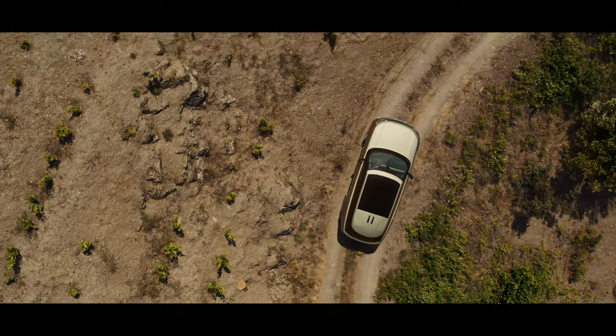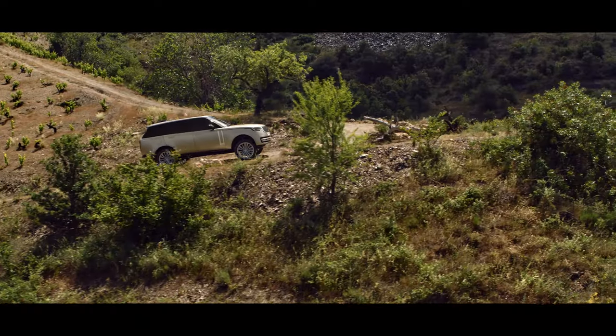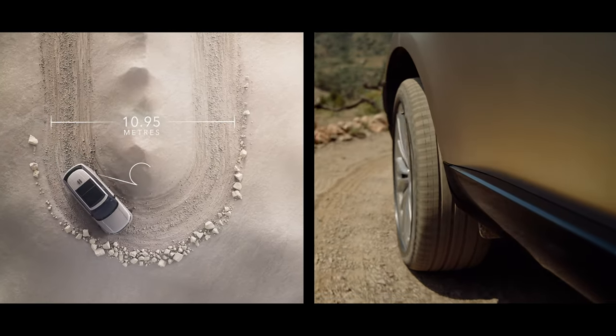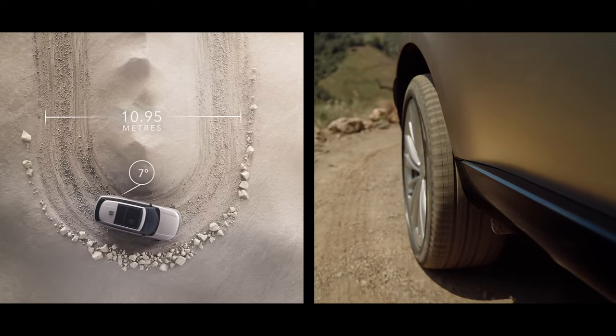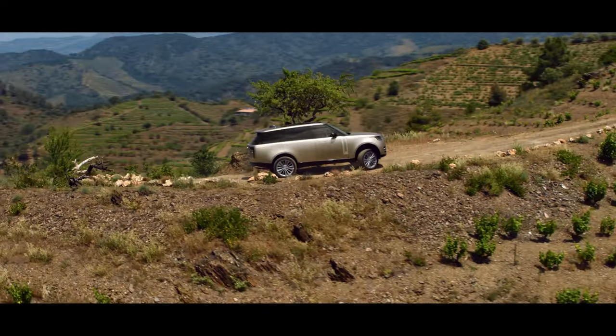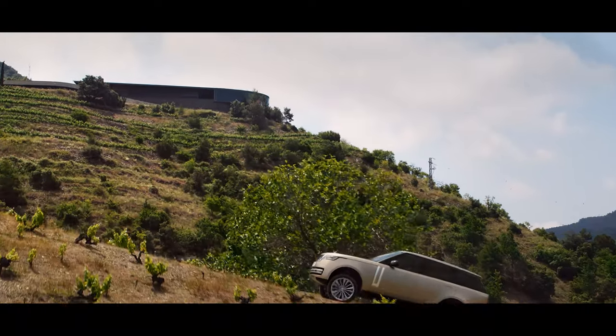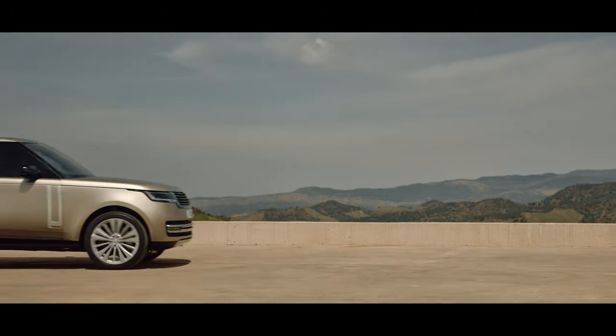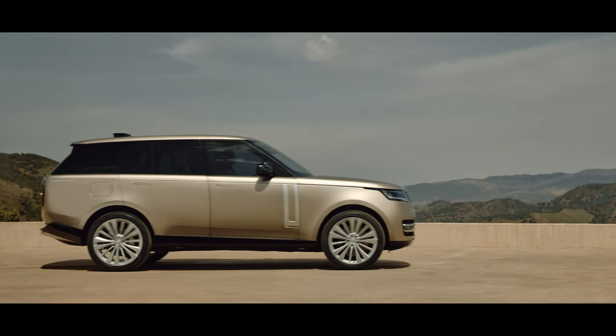All-wheel steering provides superior high-speed stability with enhanced low-speed agility. The rear wheels turn up to 7 degrees in the opposite direction to the front wheels to help deliver a turning circle of under 11 meters — this is the most maneuverable Range Rover ever. Serene comfort, composed ride, and assured confidence on and off-road. The new Range Rover.